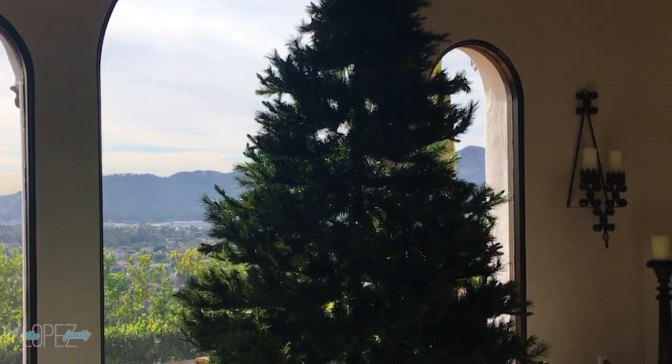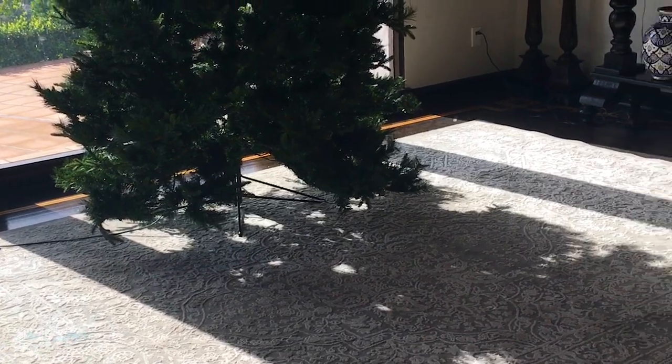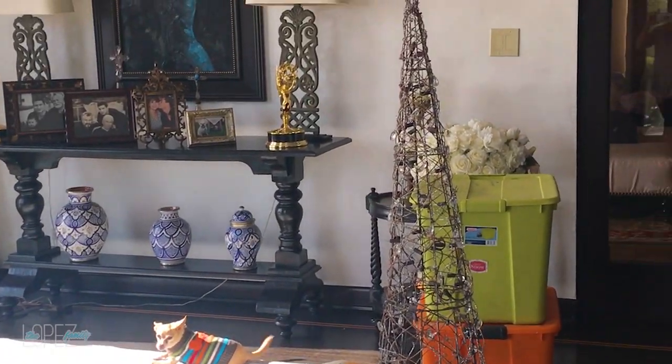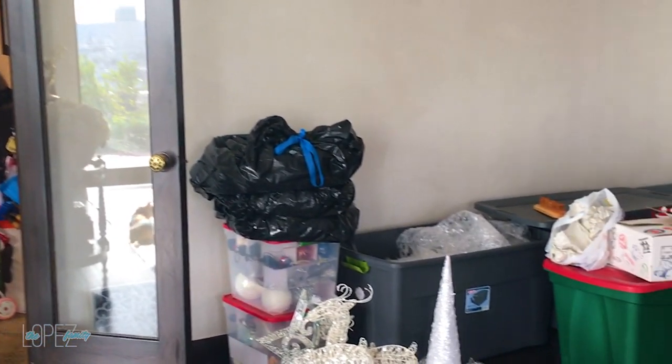So I hope you guys enjoy it. There is the empty tree — I have no furniture in here. That's our friend's dog, that's Julio. And here is all of the madness.